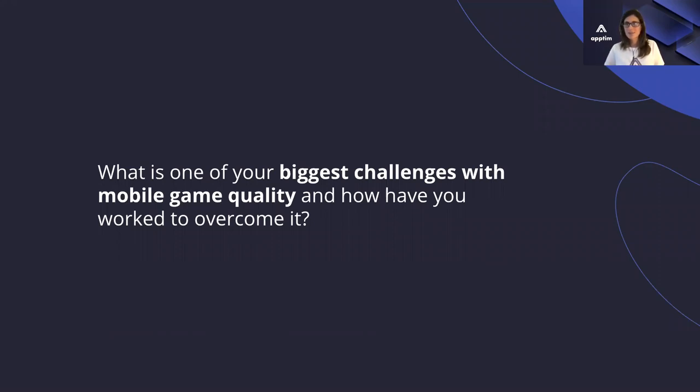It actually makes things more complex as well, because you're sometimes integrated with third-party services, and that might be part of the quality strategy. Alexander, can you tell us at least one of the biggest challenges you've faced inside Playtika when it comes to mobile game performance, and what have you done to overcome it?